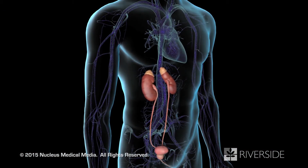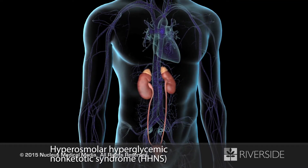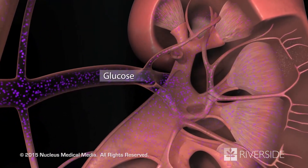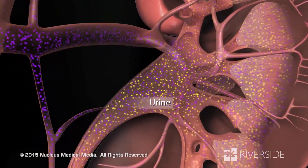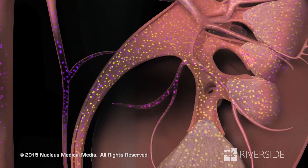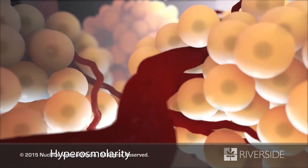Another complication resulting from failure to treat hyperglycemia is called hyperosmolar hyperglycemic non-ketotic syndrome, or HHNS. As the insulin deficiency continues, your blood glucose level increases. In response, your kidneys filter excess glucose out of the blood into urine, along with large amounts of water. Unless you consume large amounts of water, your kidneys cannot keep up, causing your blood to become much more concentrated than normal — a condition called hyperosmolarity.